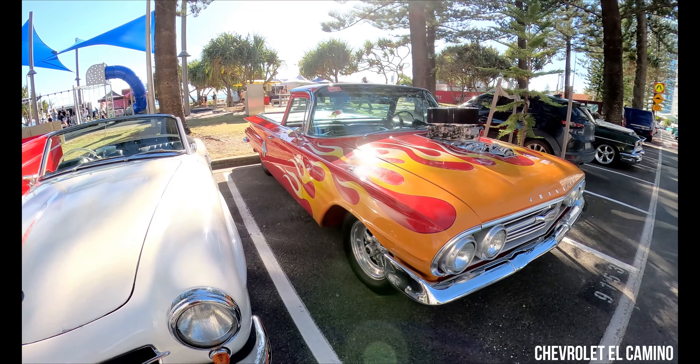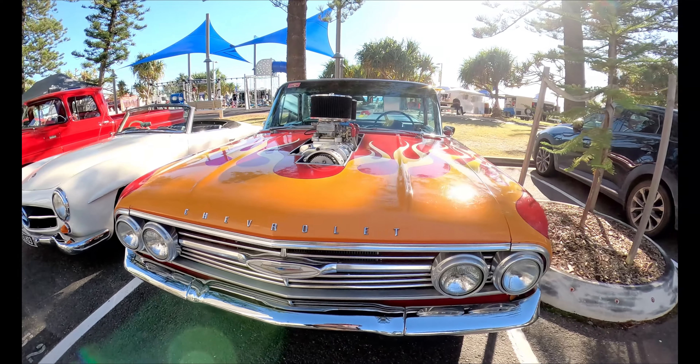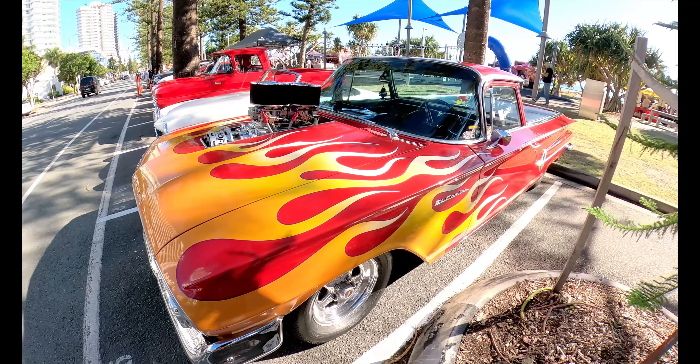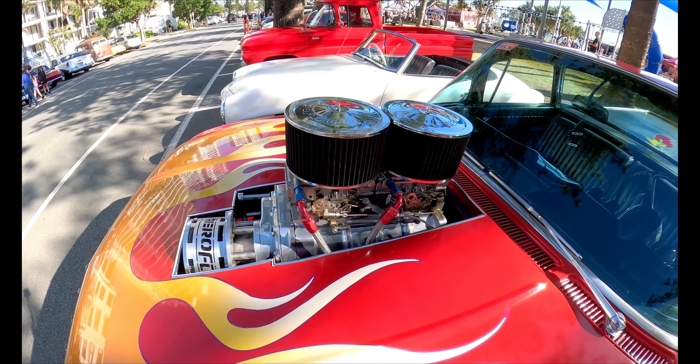This one here is a Chevy El Camino. We don't see a lot of those in Australia and you've just got to love the flames on this one. Hot smoking flames, don't they just look glorious and have a go at the engine sticking out of the engine bay on that. You don't need to see where you're going when you've got an engine that cool.